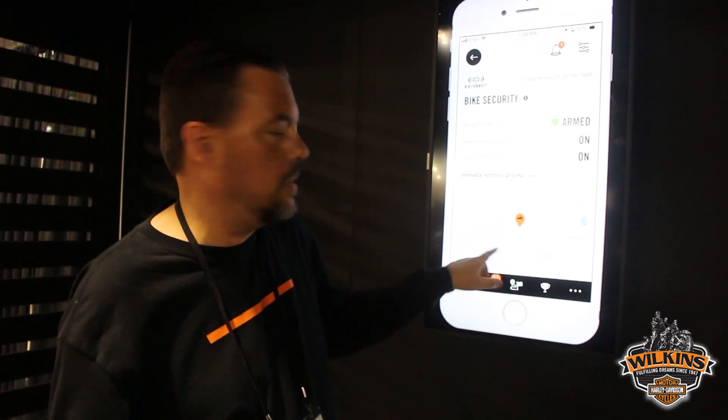As you can see here, we can also determine where the bike is. If we're at a big rally, we're leaving the bike and walking around, we can immediately grab our phone and find out exactly where our bike is.